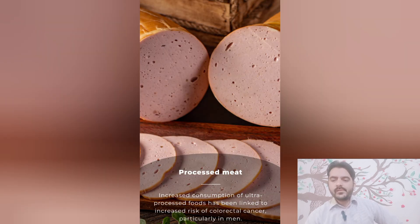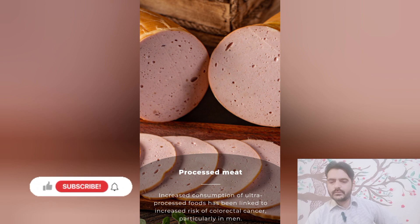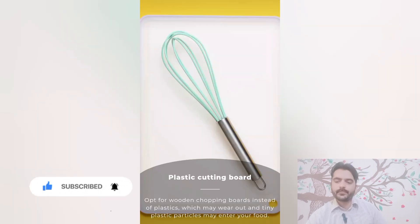Number six: processed meat. Increased consumption of ultra-processed foods has been linked to an increased risk of colorectal cancer, particularly in men. Plastic cutting boards: opt for wooden chopping boards instead of plastic ones, which may wear out and allow tiny plastic particles to enter your food.